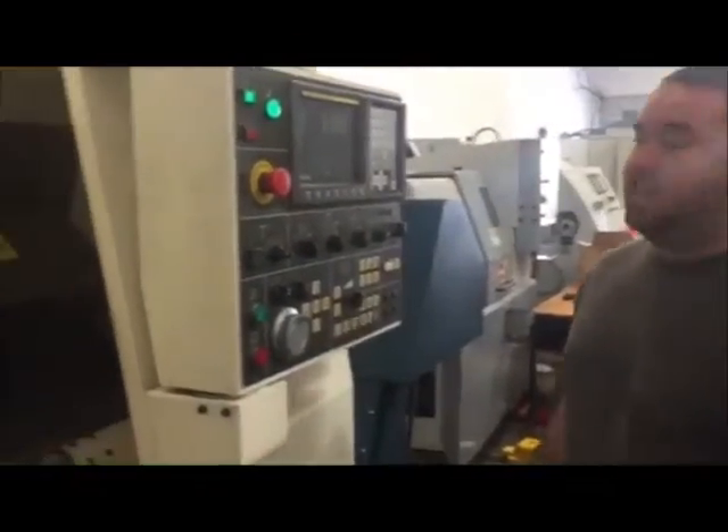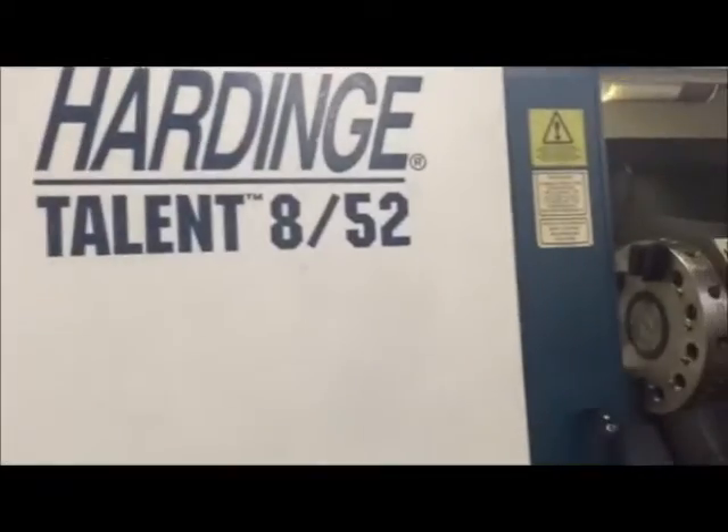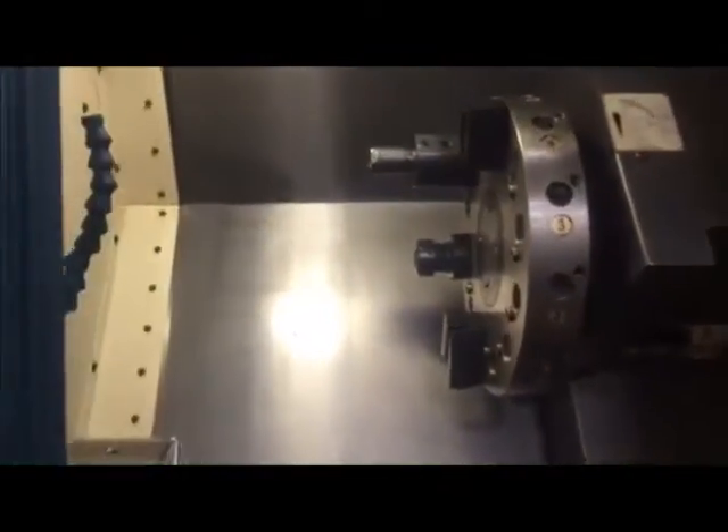Hi, welcome to Machine Station. Today I have a Hardinch Talon 852 CNC lathe, beautiful machine. This is the original paint. As you guys can see, it's very well kept.